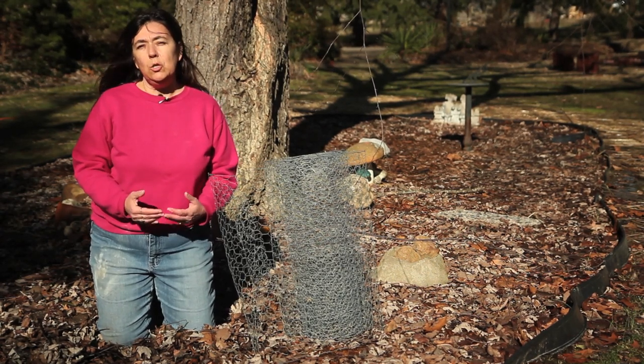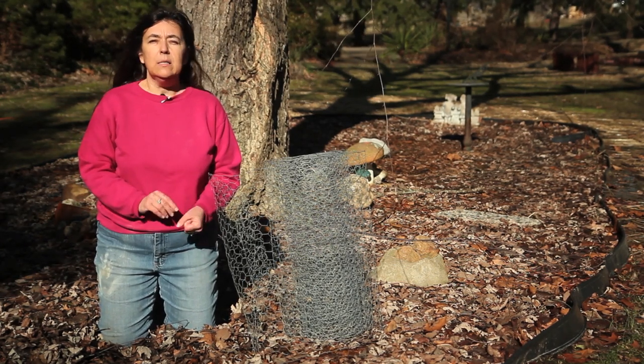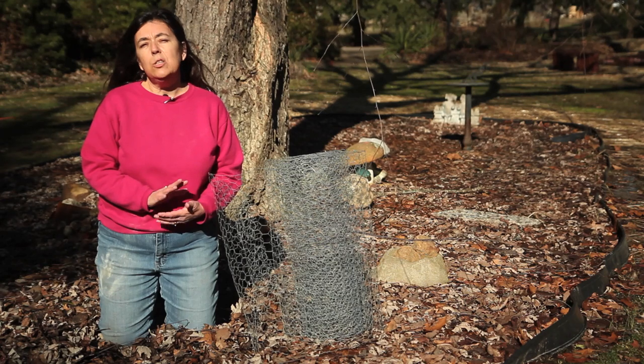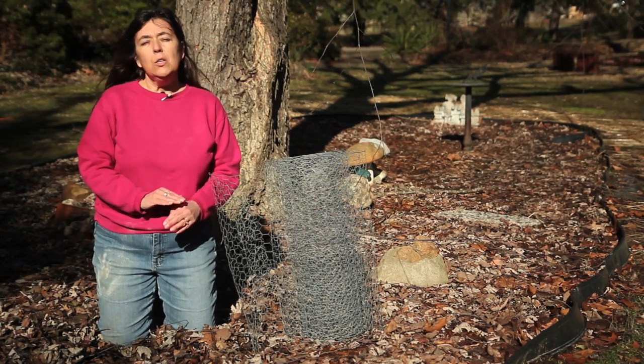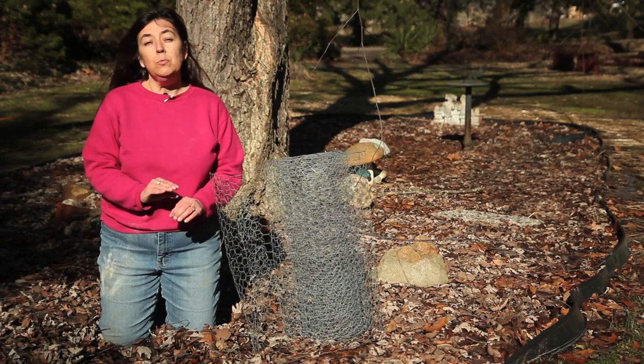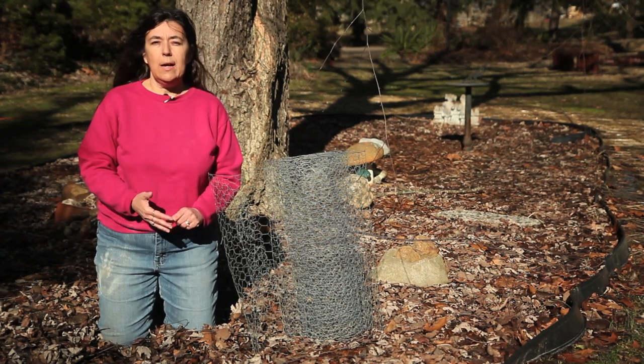There are several techniques that you can use to keep cats out, but the principle behind these techniques is touch. Cats don't like any type of rough texture hitting the pads of their feet, so you can provide any type of unique rough texture to your garden space and it will discourage cats.